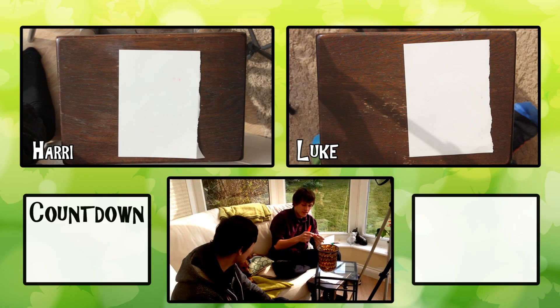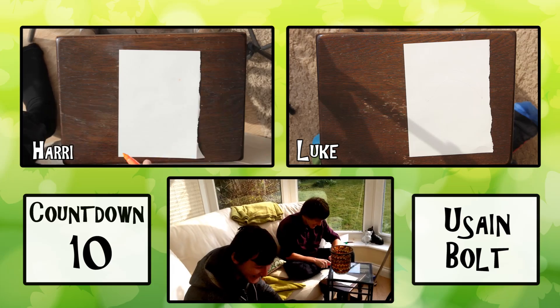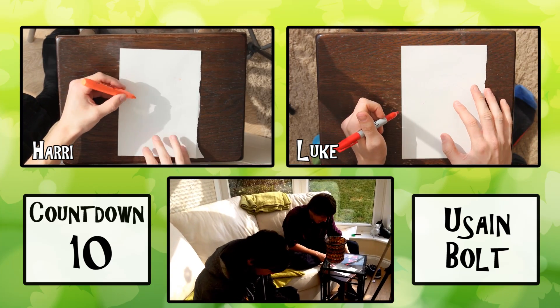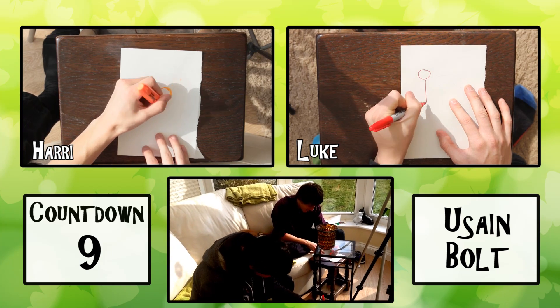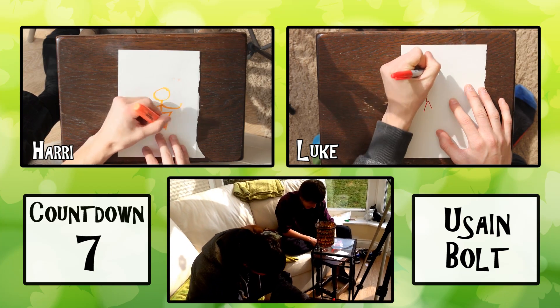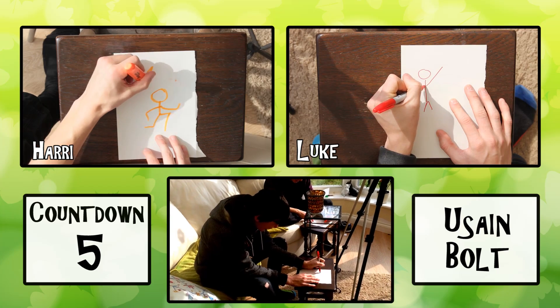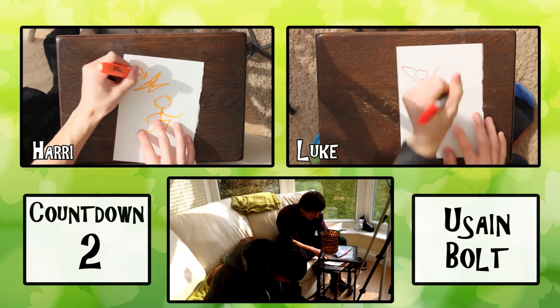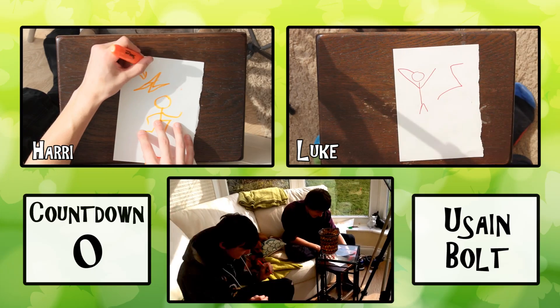In 10 seconds we have to draw... Usain Bolt. Oh, man. Right. 3, 2, 1, go. Oh, you're going to be too good at this one. No, I'm not. You know his pose. No, I'm not doing it. I don't know it. What's his pose? It's a lightning bolt. Stop. Oh.